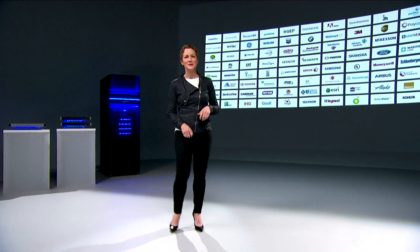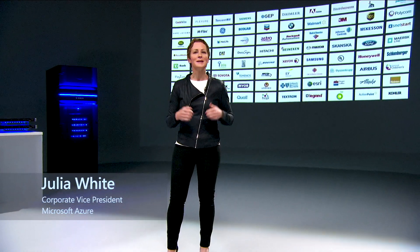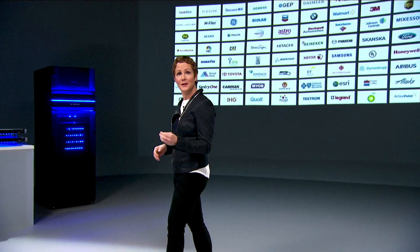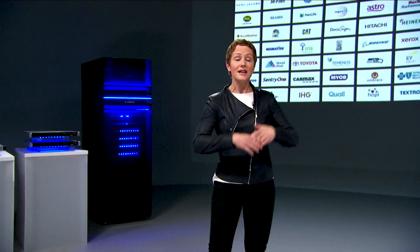Welcome to the Hybrid Cloud Virtual Event. As you saw in that video, customers like JB Hunt, KPMG, Allscripts, and Chevron are taking a Hybrid Cloud approach and working with Azure to do this. In fact, 95 percent of Fortune 500 companies are using Azure, and the majority have a Hybrid Cloud approach.